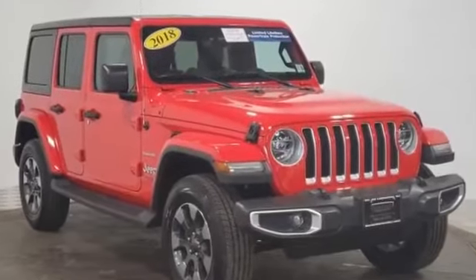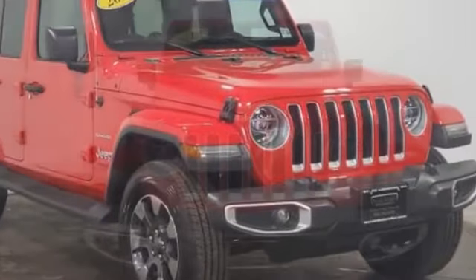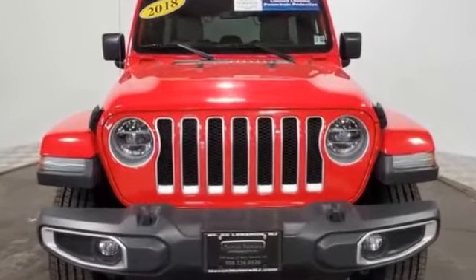2018 Jeep Wrangler Unlimited with less than 46,000 miles on the odometer. This SUV offers space as well as power and performance.